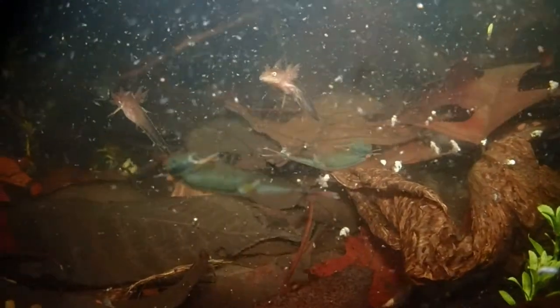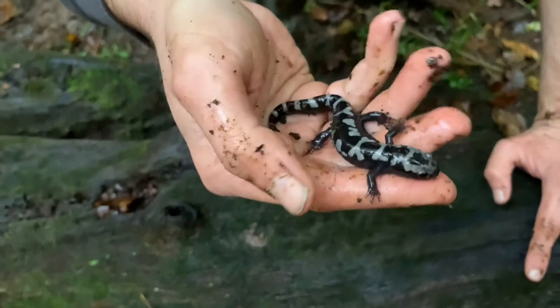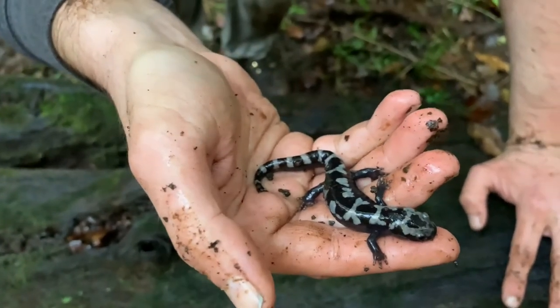By the time spring arrives, the diminutive marbled salamander has a distinct size advantage over other hatchling amphibians. Though adult marbled salamanders are roughly half the size of spotted salamanders, the smaller species ends up dominating these ponds as larvae.